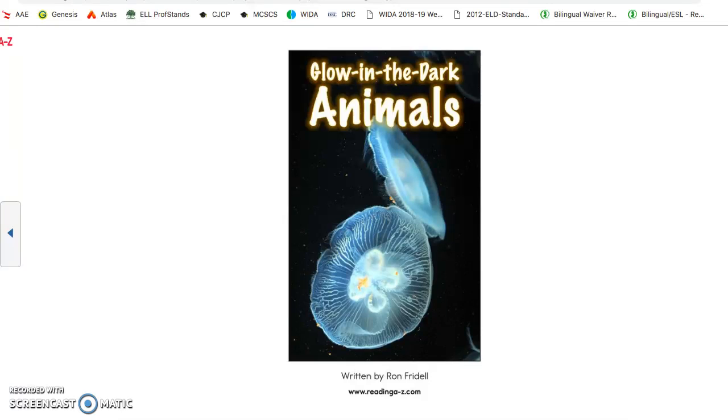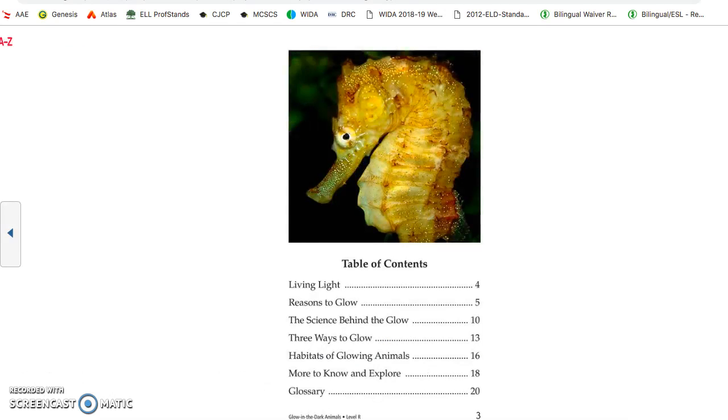Glow-in-the-dark animals, written by Ron Friedel. Table of contents: living light, reasons to glow, the science behind the glow, three ways to glow, habitats of glowing animals, more to know and explore, and glossary.